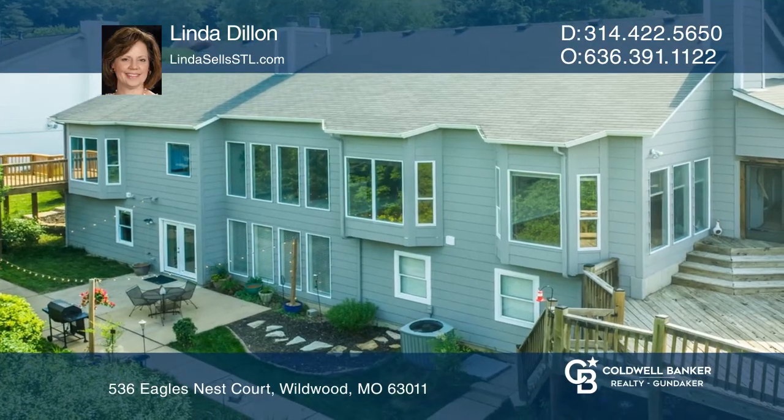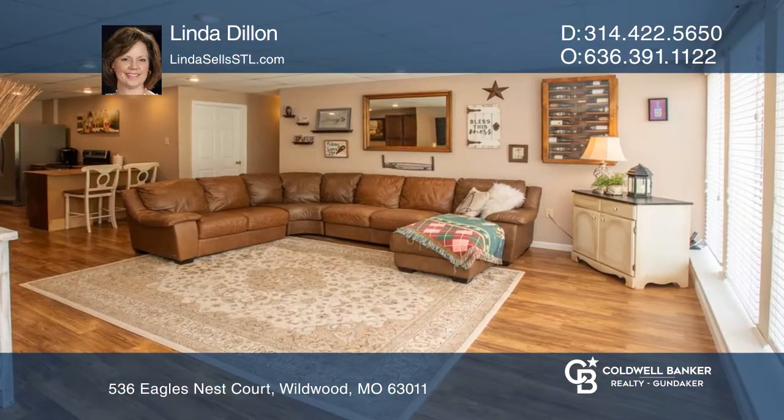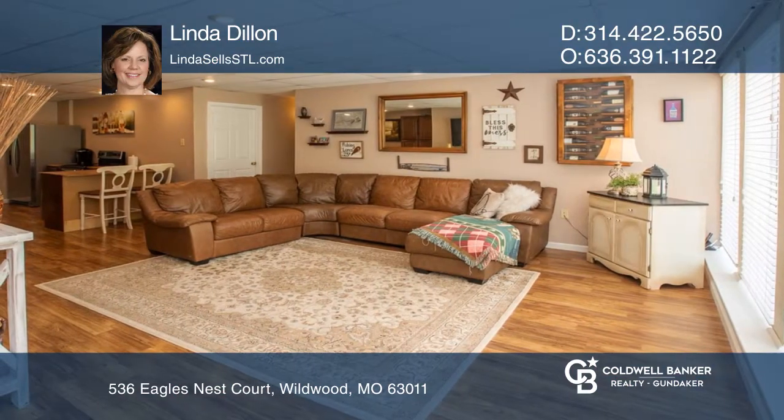The finished walkout lower level includes a rec room, two bedrooms, a full bath, cabinetry, a second laundry hookup and storage.